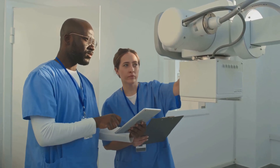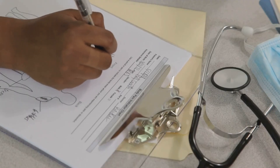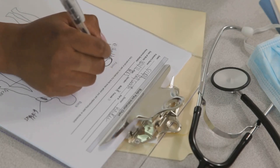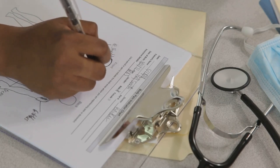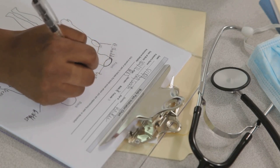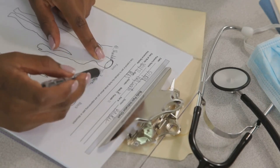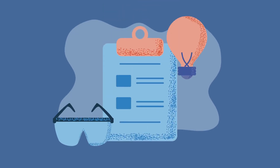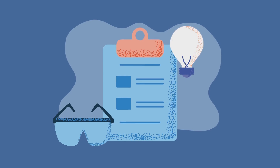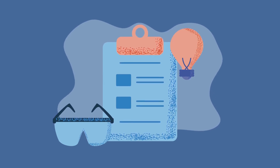Remember, patient safety is always the top priority. Once you are satisfied that everything is in perfect working order, complete the anaesthetic machine checklist thoroughly. This checklist is not just a formality — it's a critical record that confirms every safety step has been followed. Sign it with confidence, knowing you've done your due diligence. Your signature is more than just a name on a page; it is your personal guarantee that the machine is safe to use and that you stand by the quality and thoroughness of your checks.